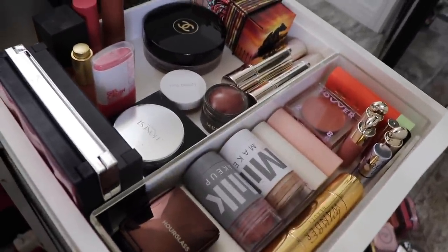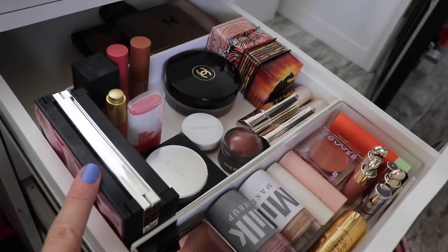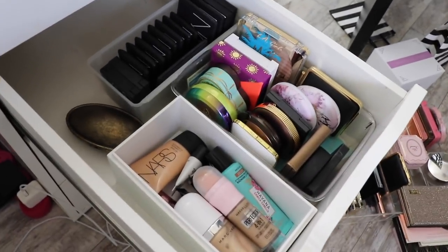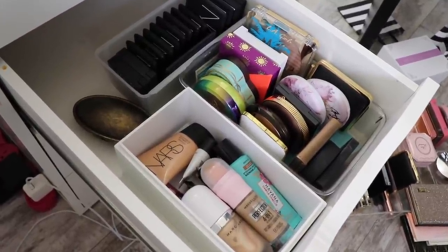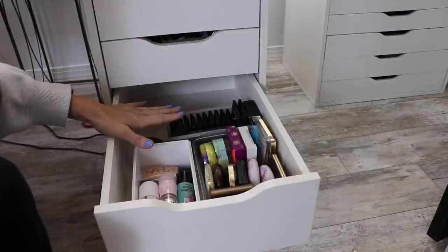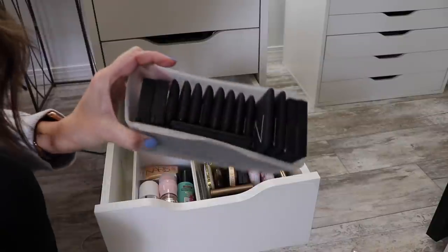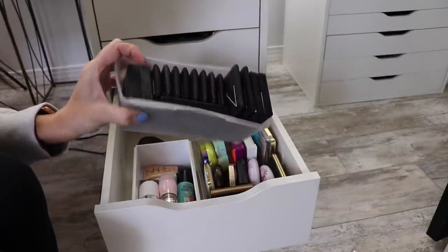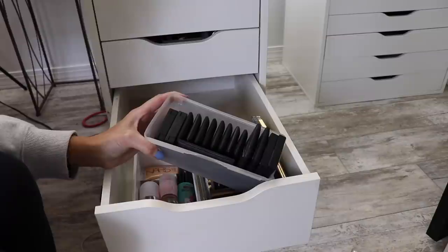I don't think I'm going to start with this drawer - she's in pretty good shape. These are the cream products and palettes that I use a lot. But the drawer that drives me crazy is this one. I have all these NARS blushes and I never touch this little bin. The only NARS product that I use on a regular basis is Hot Sand, and I have that in my top drawer.